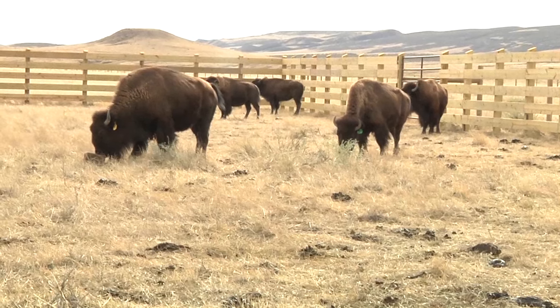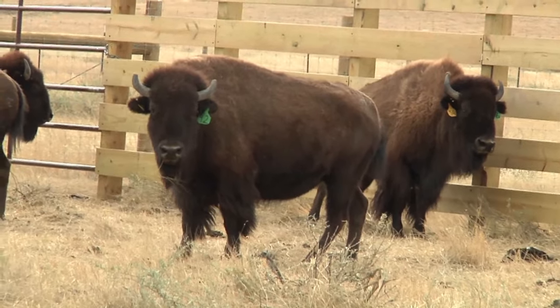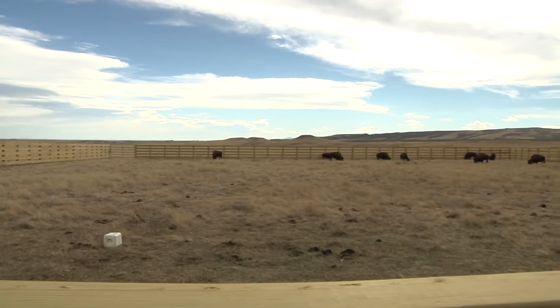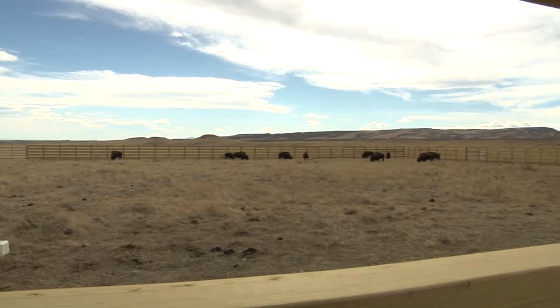Following voters' support of the open space projects, a herd of disease-free bison needed to be transferred to Fort Collins. The most sought-after bison are in Yellowstone National Park because they hold original wildlife genetics as well as highly valuable genetic diversity.